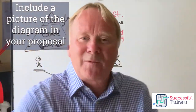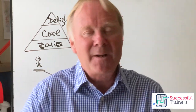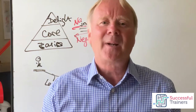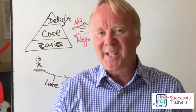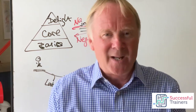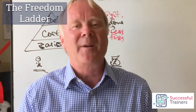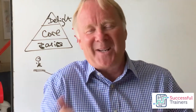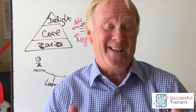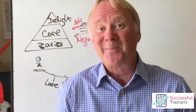I want to show you one more visual model. If a customer wants something to do with leadership or management, I show them something called the freedom ladder. I got this from a book called Managing Management Time by Bill Onken — he's the guy who invented the concept of 'don't take the monkey' when talking about delegating. I find most people haven't seen this model, so when I show it to a customer they're always fascinated by it.